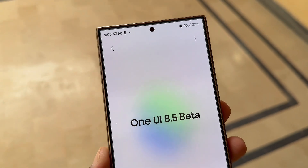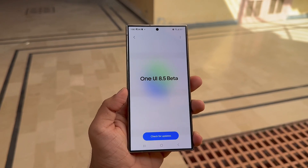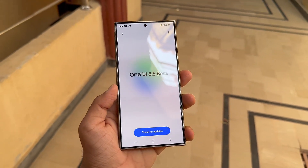One UI 8.5 is closer than ever, and its beta could change everything for Galaxy users. That's it for today — as always, see you in the next video. Don't forget to like, subscribe, and peace out.